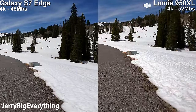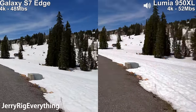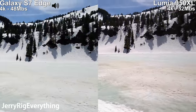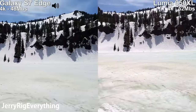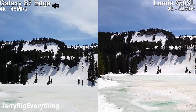The Lumia 950 XL also let me enable some digital image stabilization, which is the same thing as the EIS that the Nexus 6P has. It takes the OIS — the hardware image stabilization — and doubles up on it with the EIS. We're going to take this 4K image and zoom in on those snowmobile tracks up at the top of the mountain.